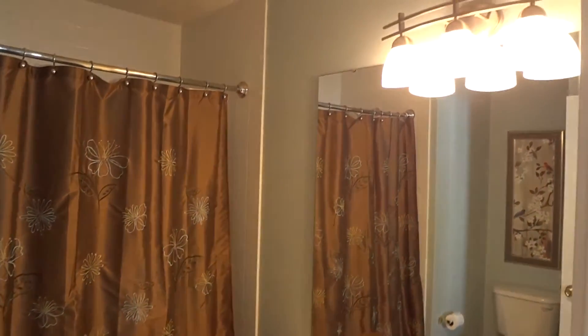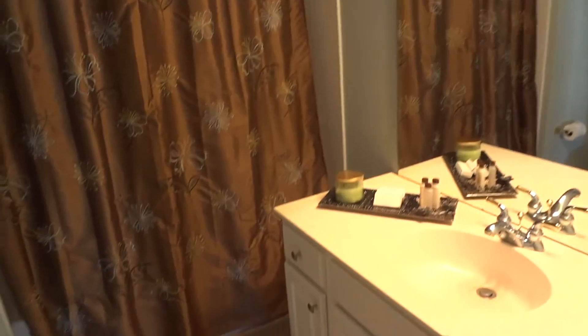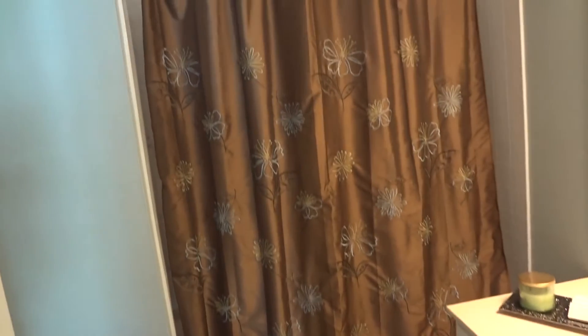And then into your in-law bathroom — beautiful light fixture, great tile floor, and a one-piece bath and tub.